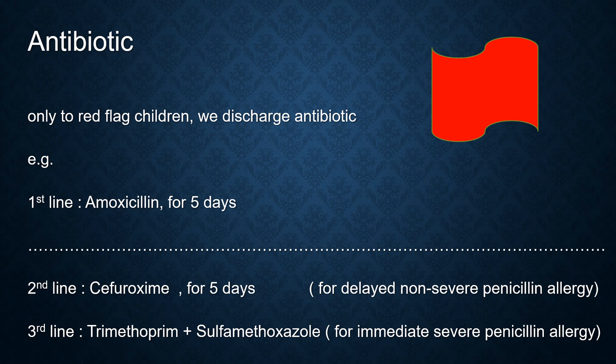So it is only for the red flag children that we prescribe antibiotics. For the first line, we prescribe amoxicillin for 5 days, or if not, then amoxicillin plus clavulanic acid.